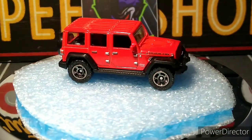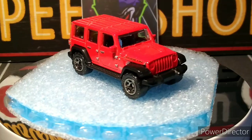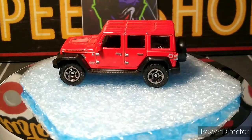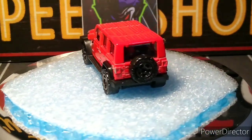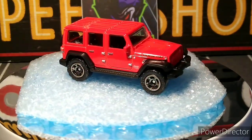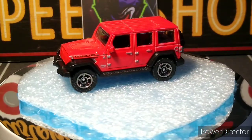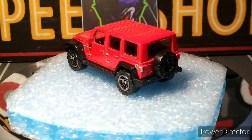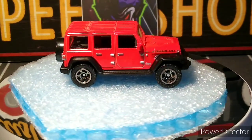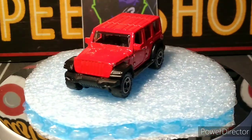This was the exclusive in the pack — the '18 Jeep Rubicon Unlimited. Needs some front detailing bad — it looks horrible without it — but the rest of the car looks sweet. Wheels look awesome, good choice in wheels. But that front is just ugh, I gotta do something with that and she'll be perfect. I think it's really cool, looks really good. Nice red-orange color.